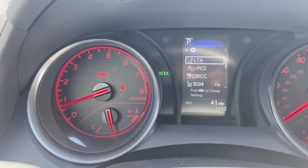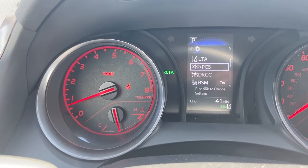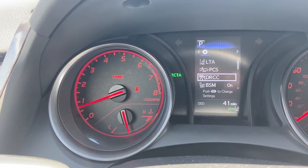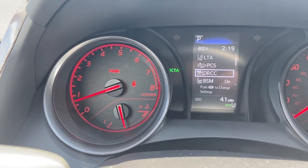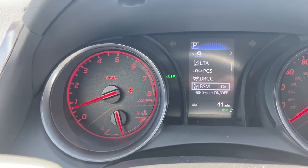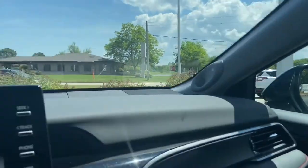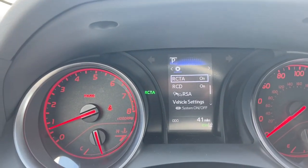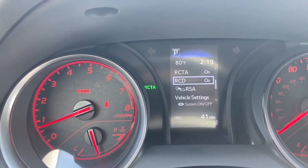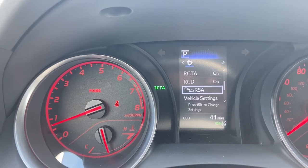Here's the pre-collision system — it is on, and this is all part of Toyota Safety Sense 2.0. Here's DRCC, which stands for Dynamic Radar Cruise Control — it is currently off because we are in the parking lot. Here's the blind spot monitoring system, which is on and located on both side mirrors. That's rear cross traffic alert, currently on. And that's rear camera detection, also currently on.